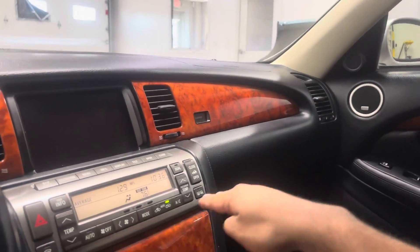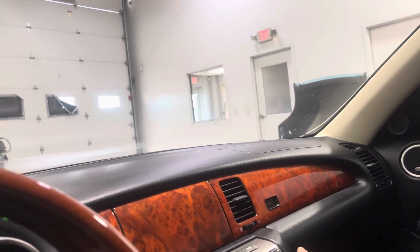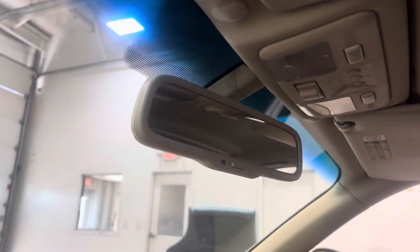It has navigation and climate controls all down here, heated seats, and three different drive modes: normal, snow, and power. There's also a beautiful suede material on the armrest. Now let me show you guys the convertible top — the operation works as it should.